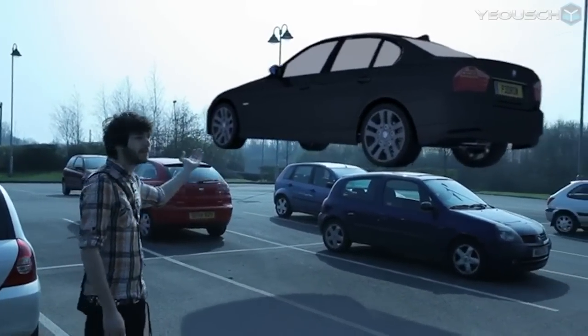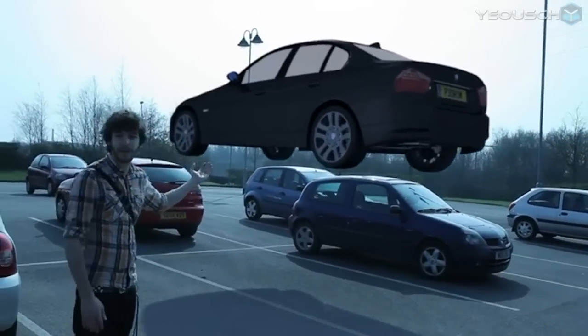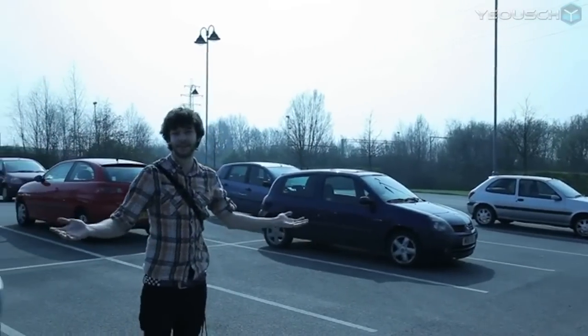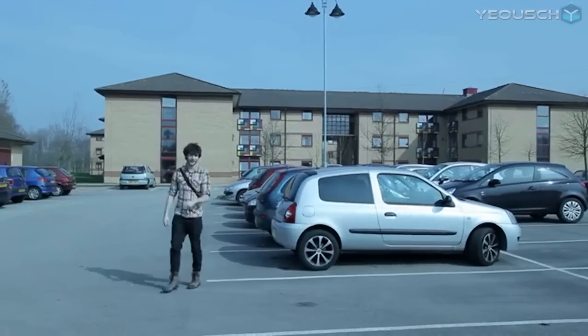Don't we all just love those cars that fly around in films for no apparent reason? Well I'm gonna do that now. We don't need it — it's visual effects. That's not all I can do.